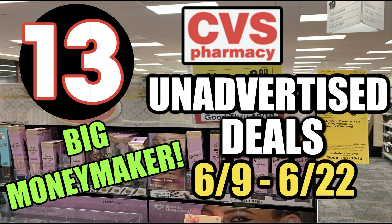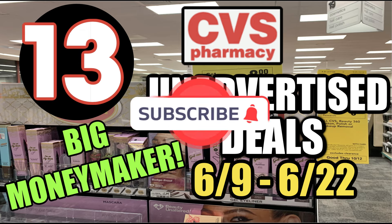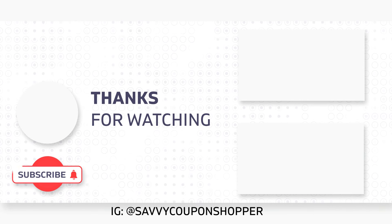So there you go, my friends — some unadvertised deals at CVS for our new ad and new week of deals. If you're not yet subscribed to my channel, definitely hit that red subscribe button. I post a lot of deal videos to make couponing easy, fun, and to help you save money. Thanks so much for watching. If you missed my CVS best deals or Walgreens newbie deals video, check them out here.